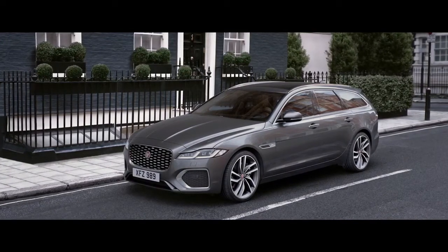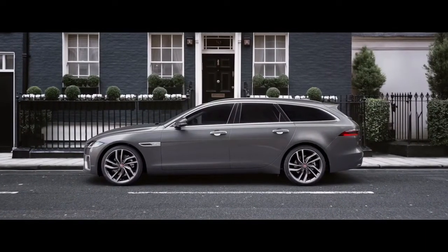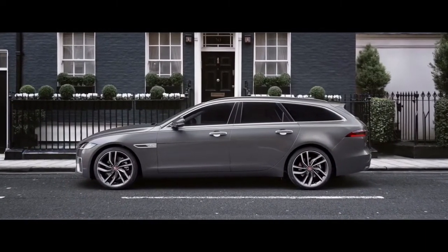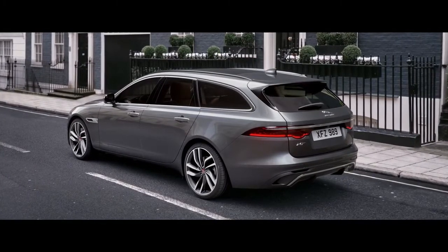The streamlined design of the XF Sportbrake has been enhanced. The elegant low roofline creates an aerodynamic silhouette, and distinctive taillights further sharpen the Sportbrake's rear profile.